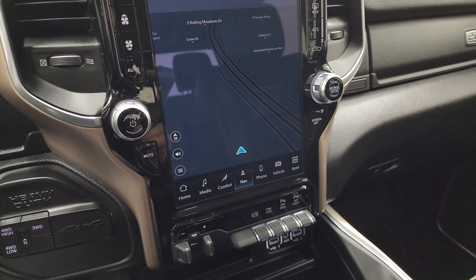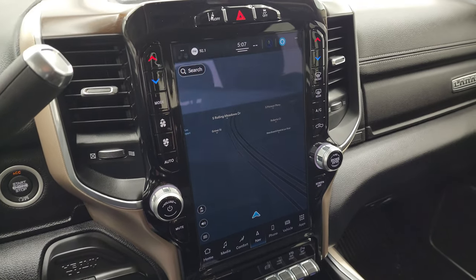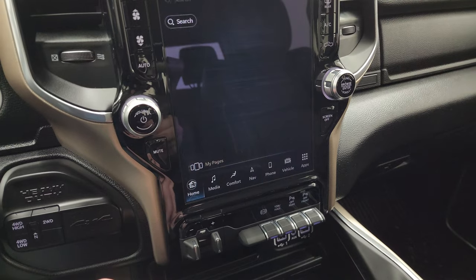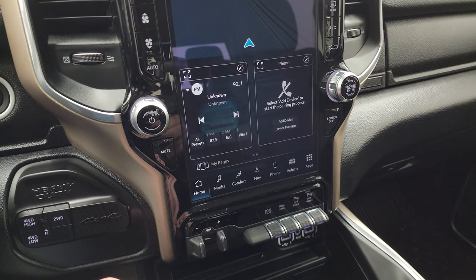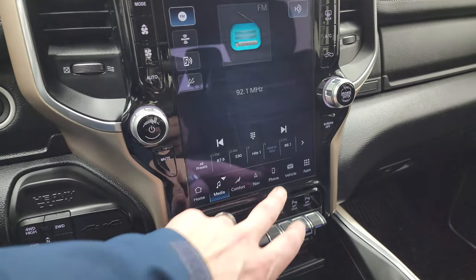It comes with the six-speed automatic transmission with the shifter, and this one has the 12-inch Uconnect 5 radio. It comes with the factory navigation system, which you can see is working nicely. You get AM, FM, and Sirius satellite radio capabilities as well.